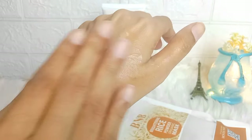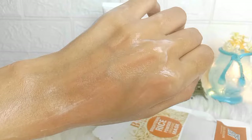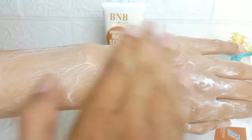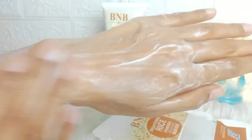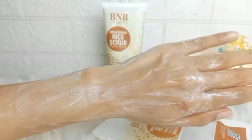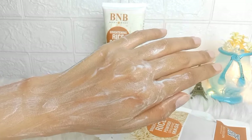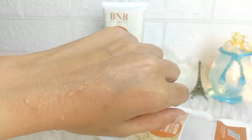It has been heavily marketed as being made with rice, and it is true that in Korean skincare, rice has been used — there is no doubt it is very good for the skin, for anti-aging, and for skin tightening.